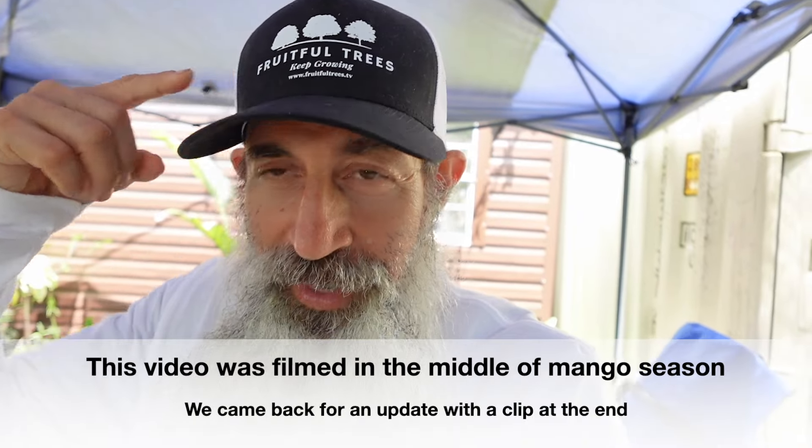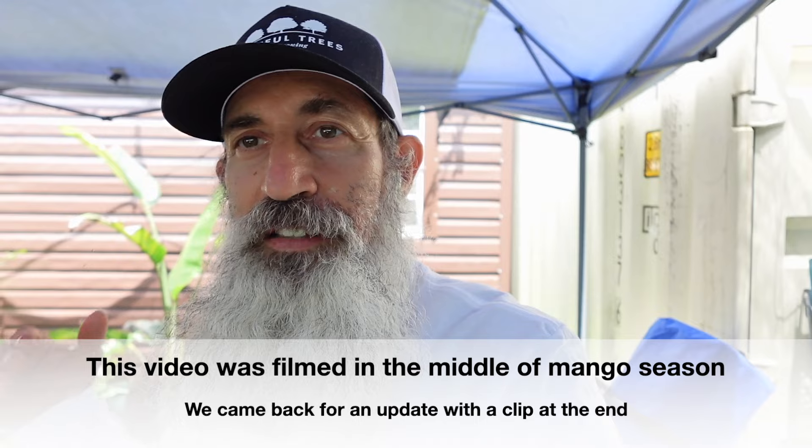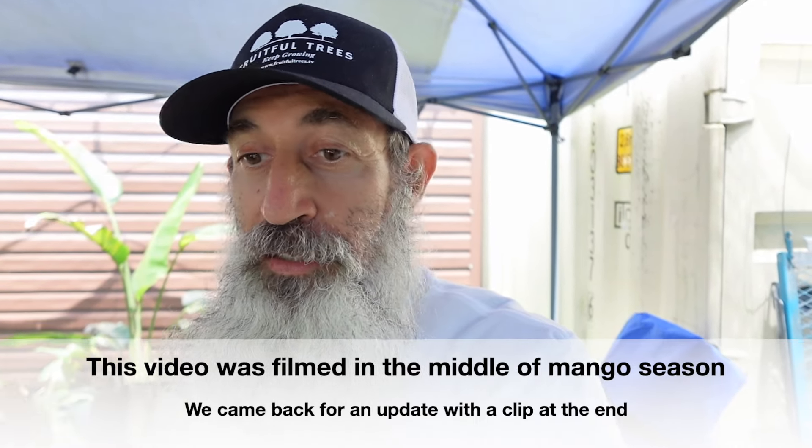Hello everybody, welcome to Fruitful Trees. It's mango season here in 2024. Fruitful Trees and the trees are very fruitful this year. This mango season isn't as perfect as last year but it's still really doing amazing, and I'm here at one of my favorite nurseries called Zane's World Nursery, and they're having a mango tasting here in a couple of days.